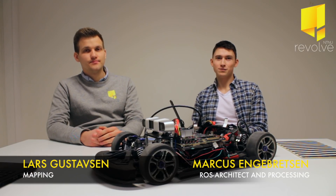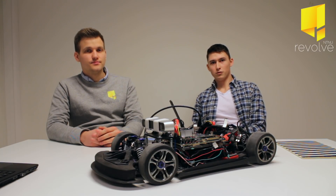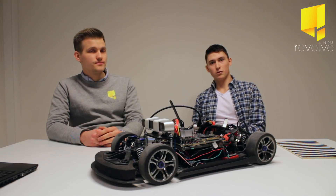My name is Markus Engbretsson, and I'm Lars Kiselsen, and we're responsible for SLAM as a part of the autonomous driving team's role.